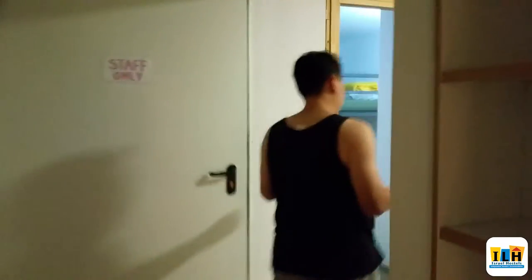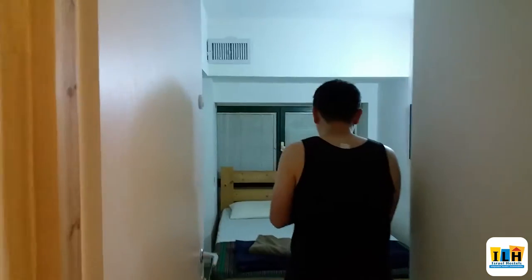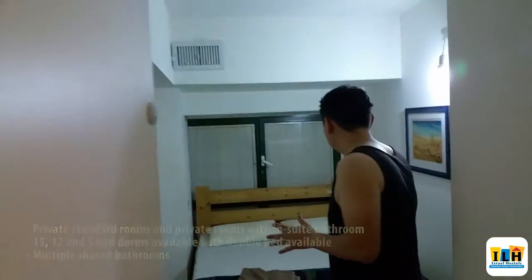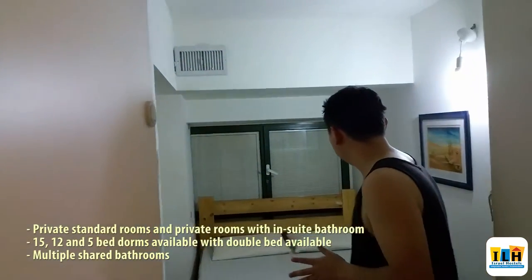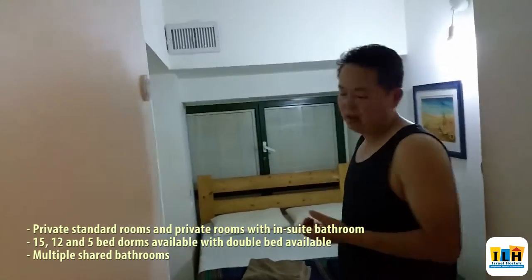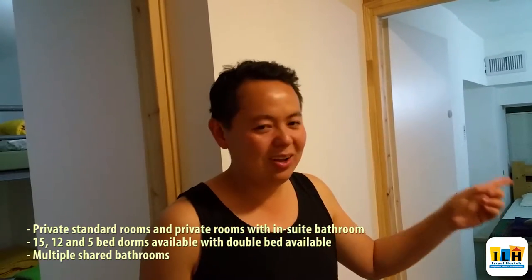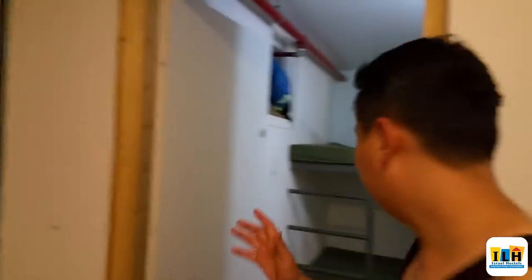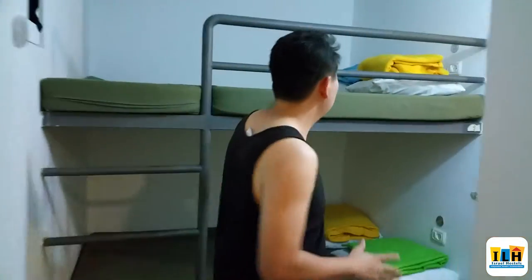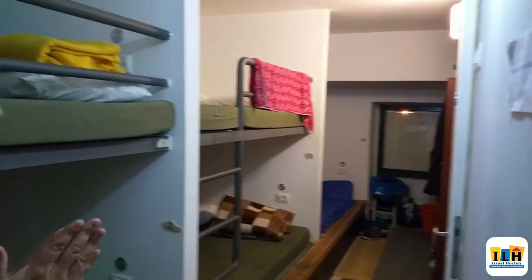There are private rooms available with really big queen-size beds, and I think that's really nice given the fact that it's perfect for couples. There are also windows which allow fresh air in. There are also options where you get private rooms with ensuite showers. Other rooms also have big beds like this, which is really rare to find in hostels.